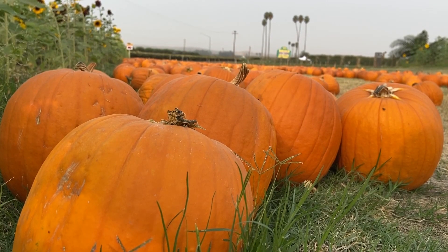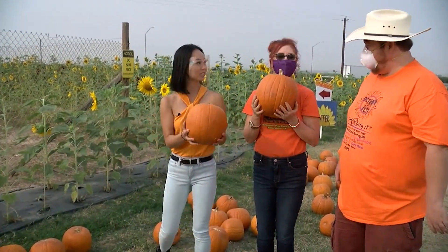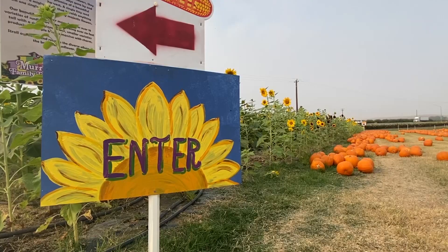So right now we're in the pumpkin patch. We have about two acres of pumpkins here — look at these cool things! And you get one of these with the price of admission. Then after, or before, you get your pumpkin, you can go into the sunflower patch over here.